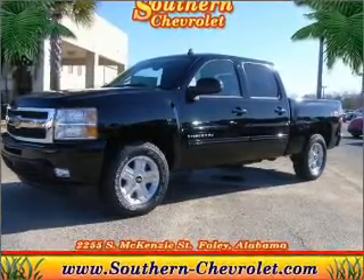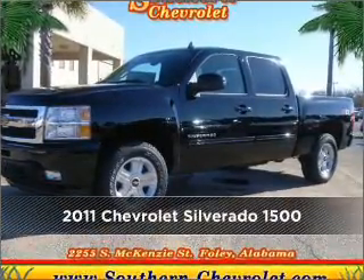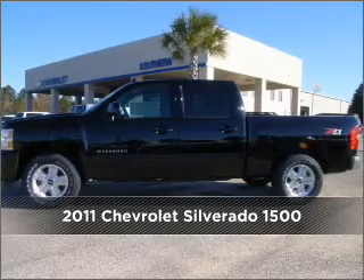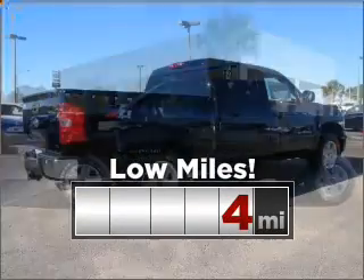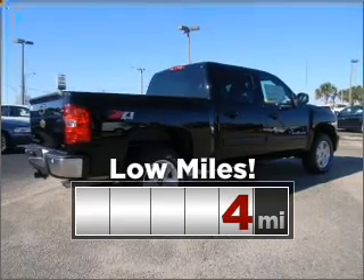Your dream has been realized with this 2011 Chevrolet. Look no further — the perfect vehicle is here. Consider the value and endurance that this low mileage vehicle offers.